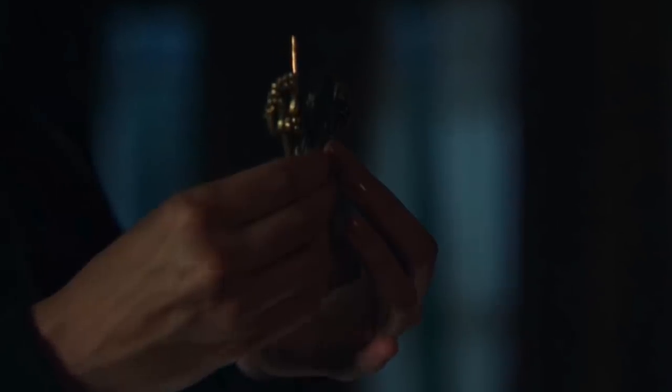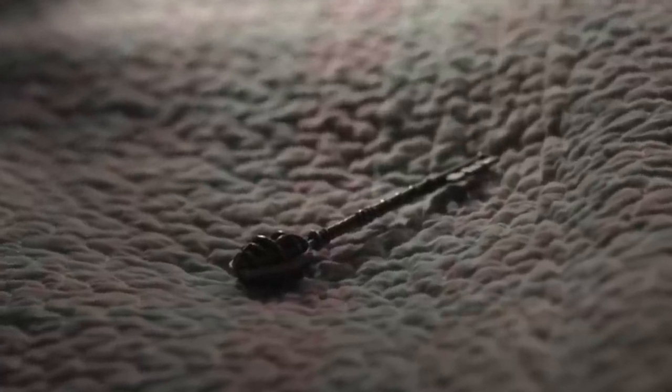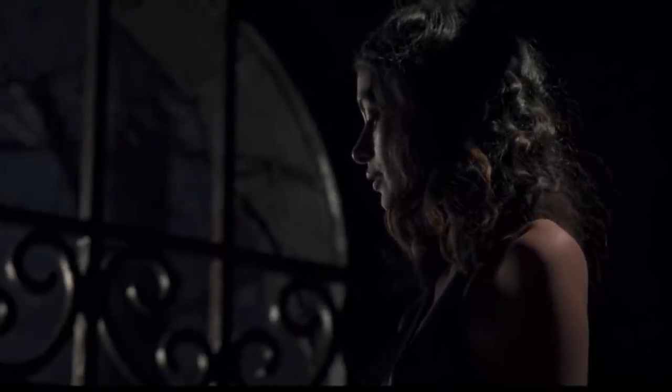The world of Locke and Key is probably best described as dark fantasy, and the main allure of the show is the magical keys that grant the characters fantastical powers. This video is going to cover the origins of the keys, as well as a few things about the keys that aren't really explained in the show.